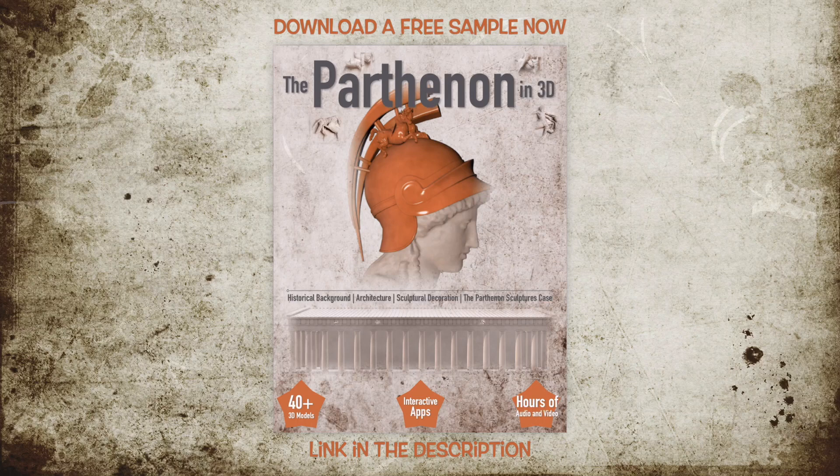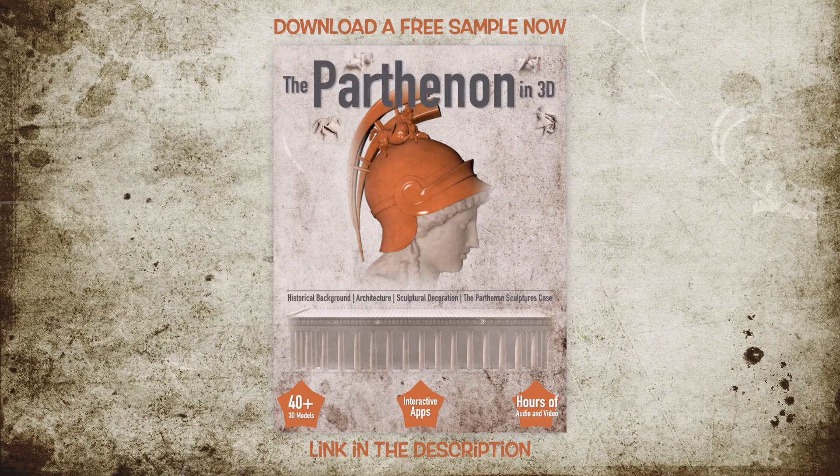Specifically, the metopes were the first decorations that were completed in 442 BC. These are characterized by forms of severity that were elements of the early classical period. The forms on the Ionic frieze, completed in 437 BC, are milder and with lighter clothing. At the pediments, constructed during the last period of the project, the human body can be clearly distinguished through the rich clothing the figures are dressed in.